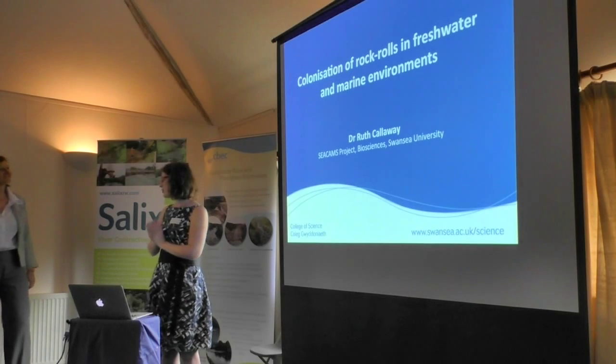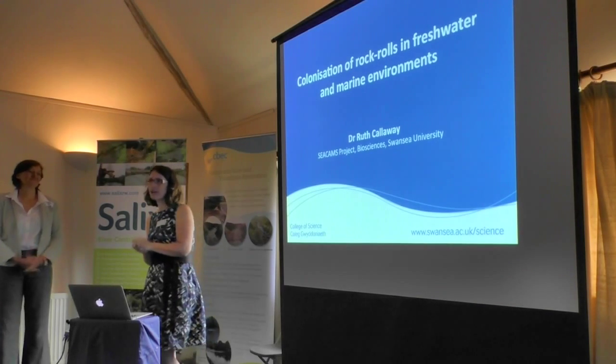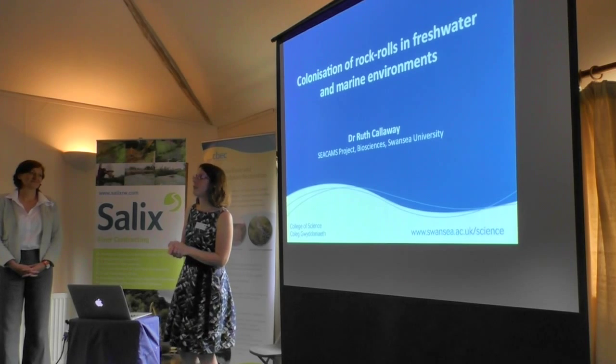This is Dr Ruth Calloway, she is from Swansea University with the CCAMS project and over the last couple of years has been working with Salix on looking at rock rolls and how they might be used to enhance some of our bank protection.